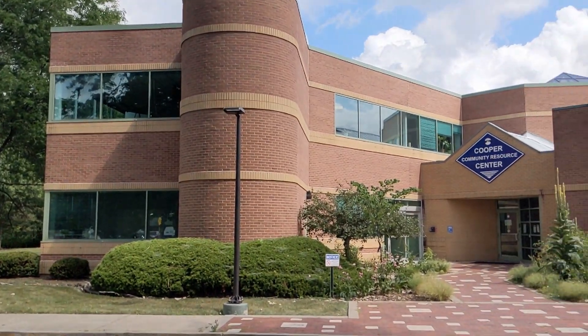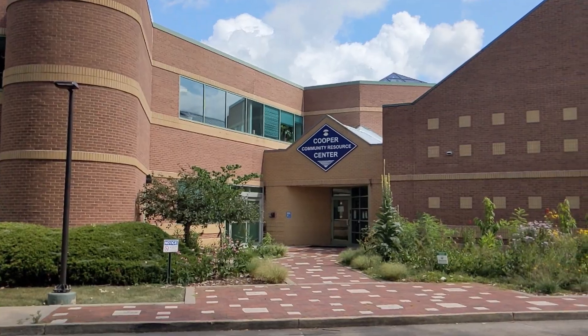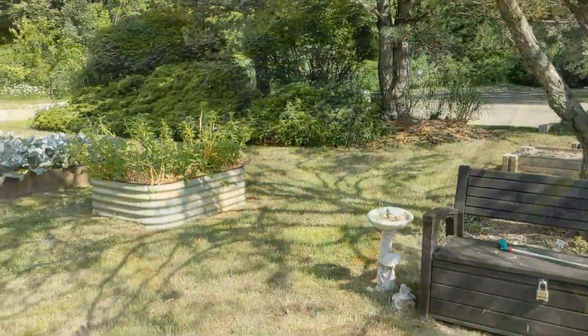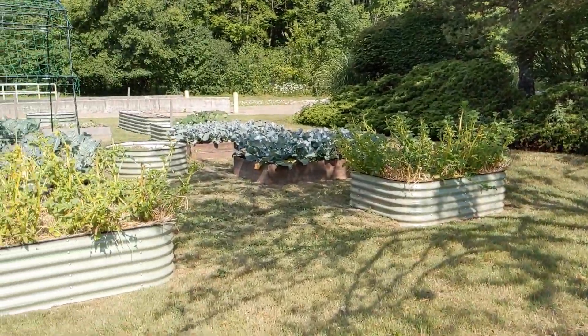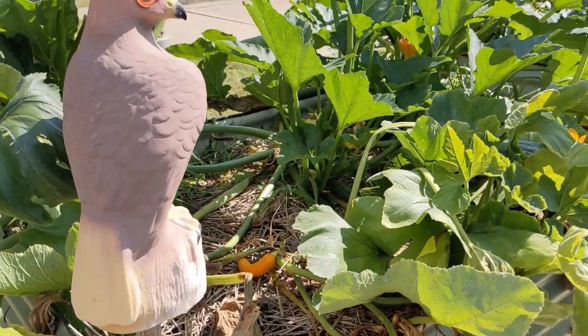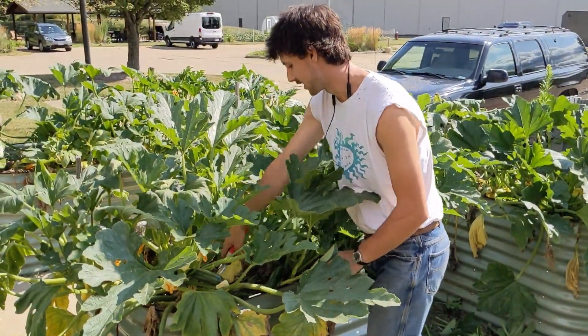With 300 to 350 local families coming to our pantry every week, Oberlin Community Services needs a lot of food, so we're growing as much as we can. The New People's Garden at the Cooper Community Resource Center is on track to produce more than 1,000 pounds of fresh produce this season — maybe 1,500 pounds if lead gardener Henry Yeager has his way.